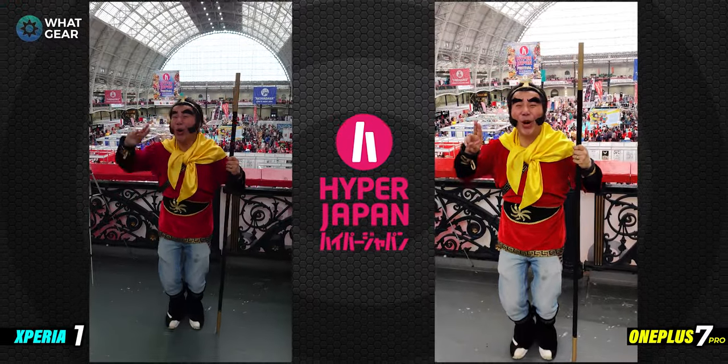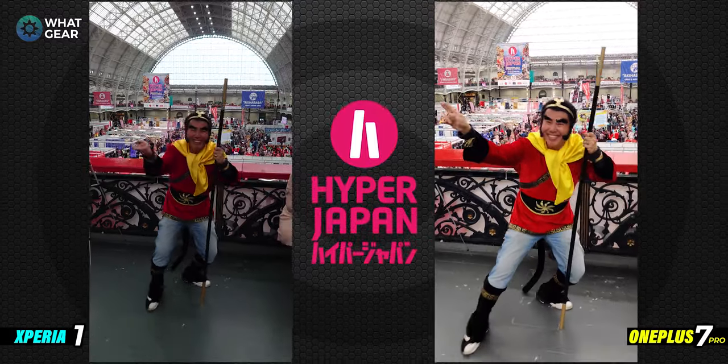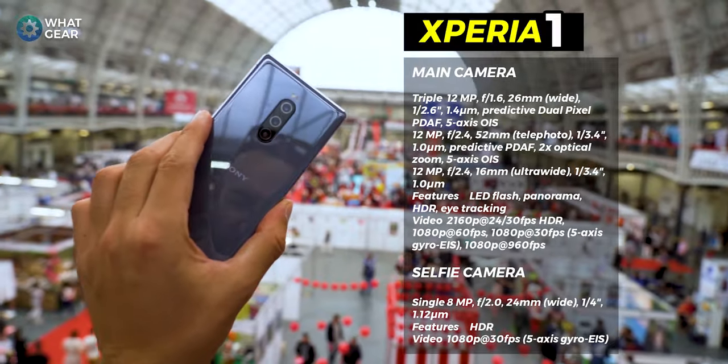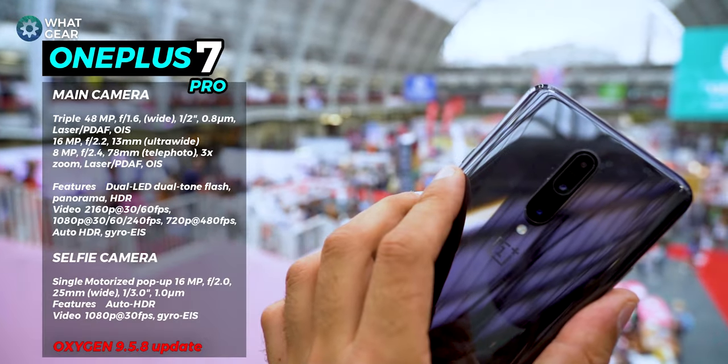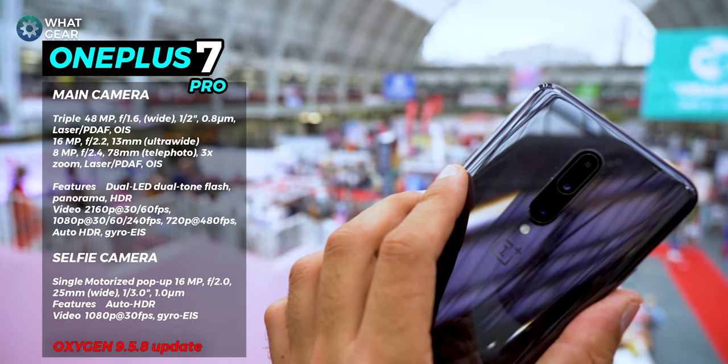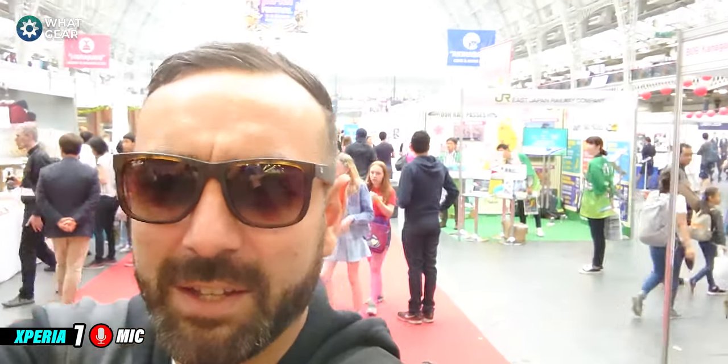Welcome to Hypo Japan in London. Today I'm doing one of the most requested videos ever on the channel — the Sony Xperia 1 versus the OnePlus 7 Pro. This is a really good opportunity to do a camera comparison. There's loads of really cool Japanese stuff here today, so I'm going to walk around, take some photos, and then do some comparisons at the end.